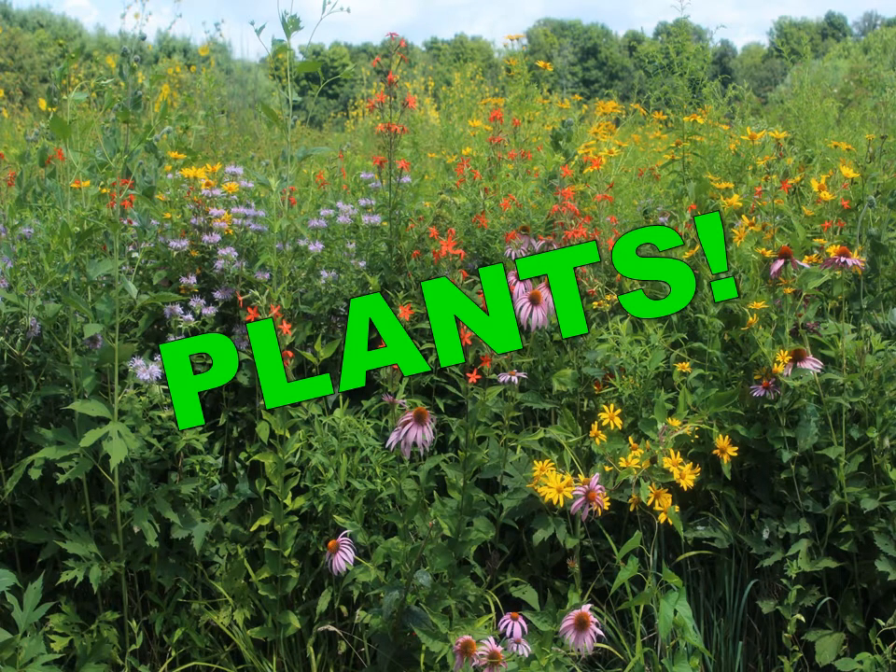Hi everybody, this is Brad with the Little Traverse Conservancy and I'm so excited today to share some plants with you guys. Plants are my absolute favorite thing to talk about, so let's go ahead and get started.